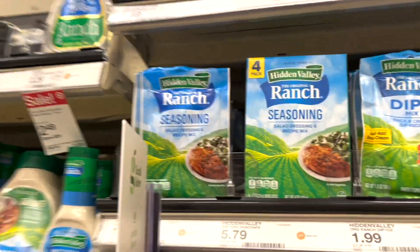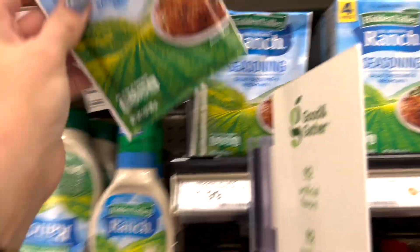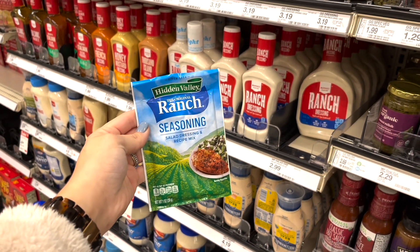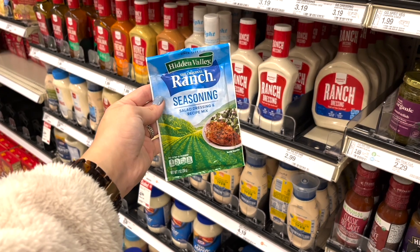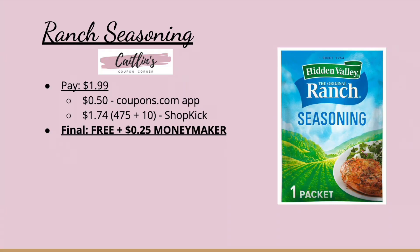Next we have a deal on the Ranch seasoning packet at $1.99. You can submit to the coupons.com app for a $0.50 coupon, then submit to Shopkick for $1.74 back — that's $475 kicks plus 10 scan kicks. To calculate Shopkick value, multiply scan kicks by $0.004. This makes the ranch packet completely free and a $0.25 money-maker.